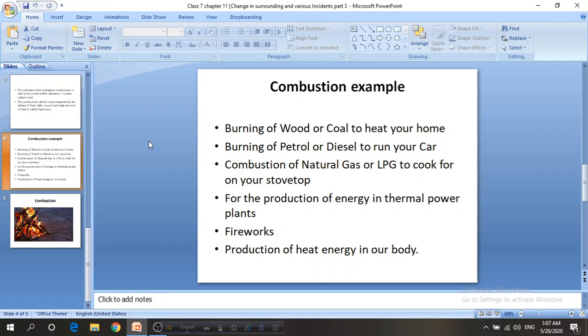So if there is no combustion process, we won't get energy to do any work. This energy comes with the help of the respiration process, where we take in oxygen. The oxygen enters our blood cells and a combustion reaction takes place, giving us energy for work. If we do not eat for a long time, we don't get energy and we cannot work.